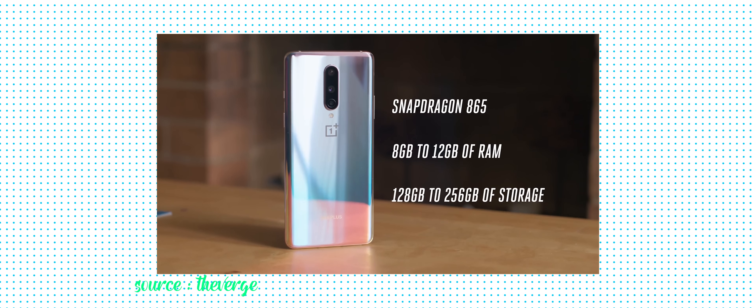Reason number two why you shouldn't buy the OnePlus 8 Pro is actually the performance. The OnePlus 8 Pro's performance is amazing — it has the Snapdragon 865 processor with 12 or 8GB of RAM. But the OnePlus 8 also has the Snapdragon 865 with 8 or 12GB of RAM.